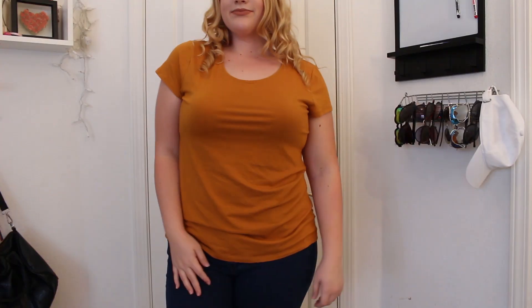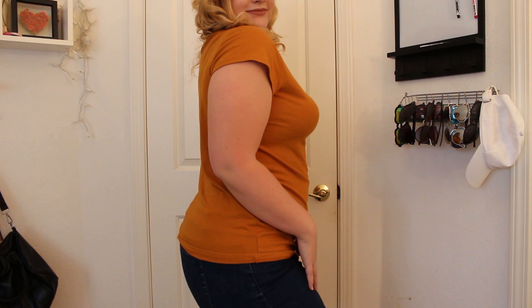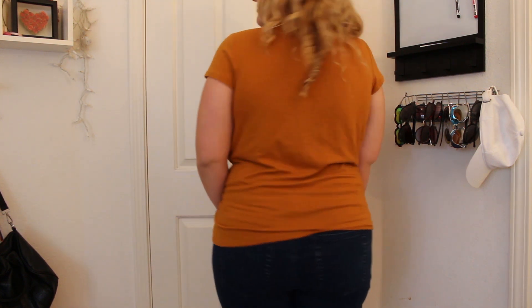The next top is this one right here, and I love this burnt mustard-looking color. I think it's perfect for the fall and winter. It is an extra large, and it was $4.99 originally. It's just like a normal t-shirt — I think it'll be perfect to just pair with some jeans and maybe some booties.